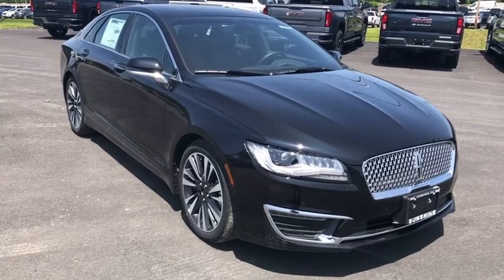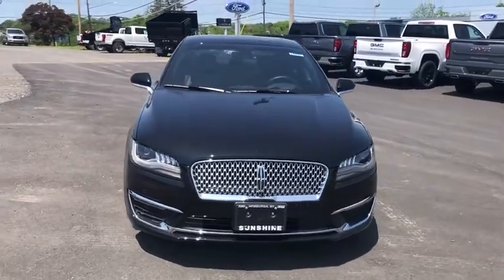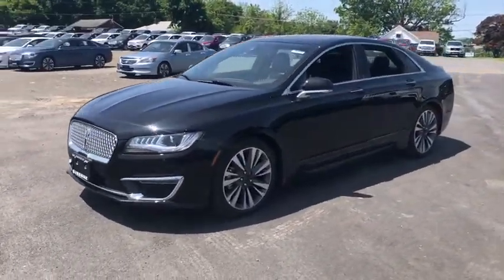The 2019 Lincoln MKZ, with sharp angles, sleek lines, and a sculpted body, has an impressive stance and a dynamic design.